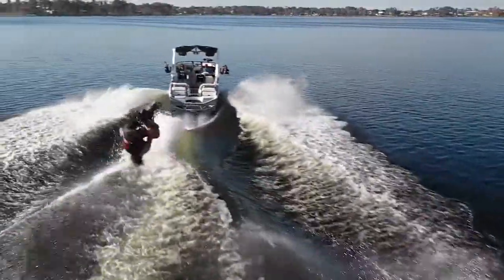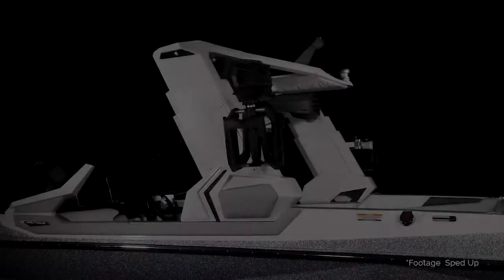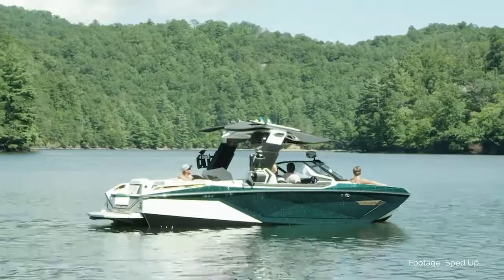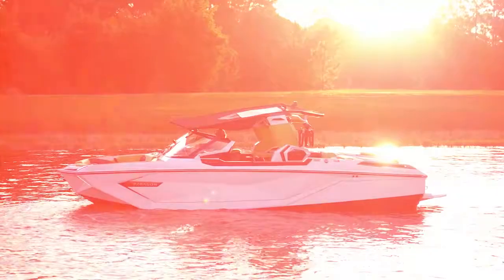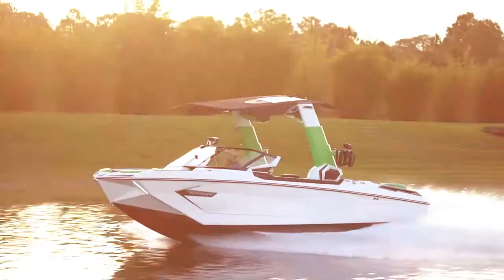The Nautique Telescoping Flight Control Tower by Roswell features an industry-first design that raises and lowers the tower vertically, instead of the traditional method of folding it forward and aft. What this does is allow a user more adjustability and more usability in all positions — this has really never been achieved before.